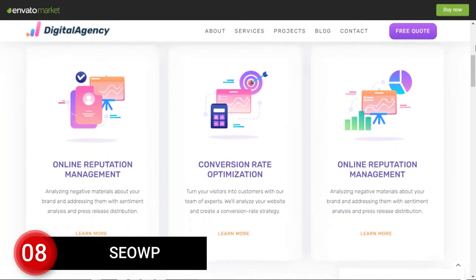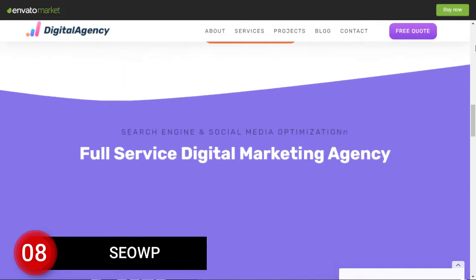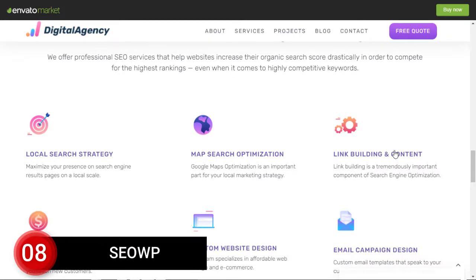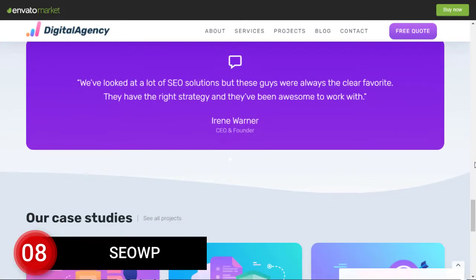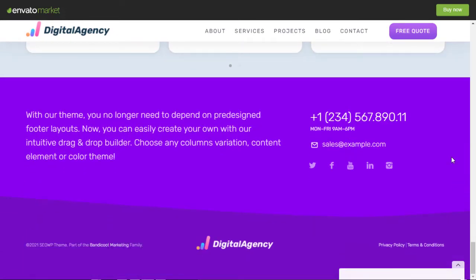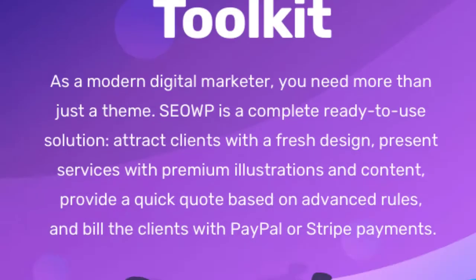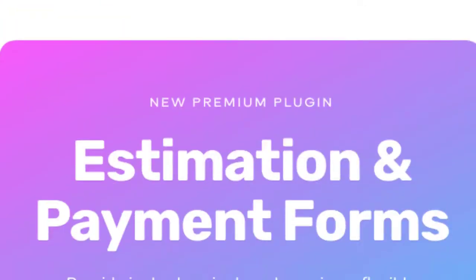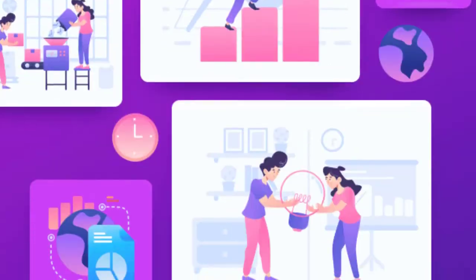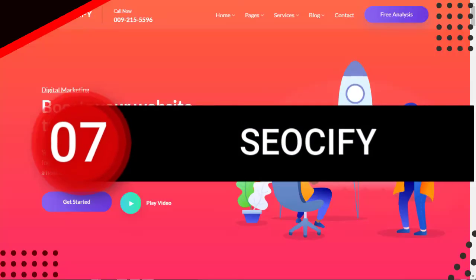Number 8: SEO WP. SEO WP is one of the top-selling WordPress themes for SEO and digital marketing service providers. This theme has more than 15,000 sales and a 4.6 rating out of 5 stars. SEO WP also has unlimited header and footer customization options with an advanced mega menu. This theme can be used for SEO agency, SEO company, and SEO marketing businesses.